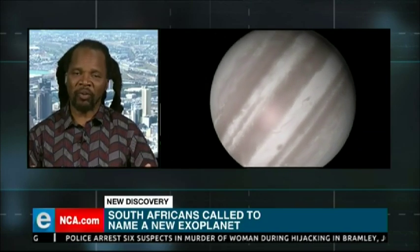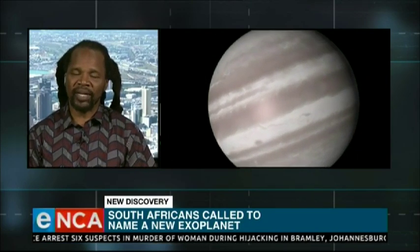An exoplanet is planets that are revolving around stars other than our sun. The Earth is revolving around the sun, so the Earth is within our solar system — you've got eight planets revolving around the sun. But around other stars within our galaxy, there are also planets. The planets found outside of our solar system are called exoplanets.